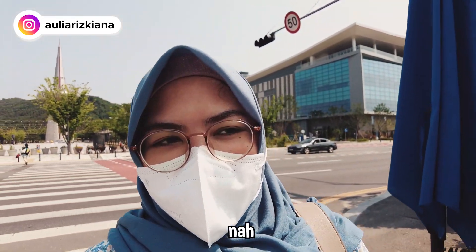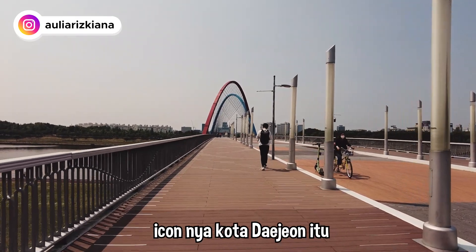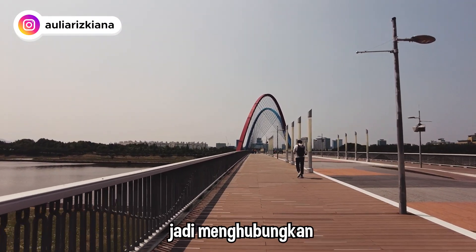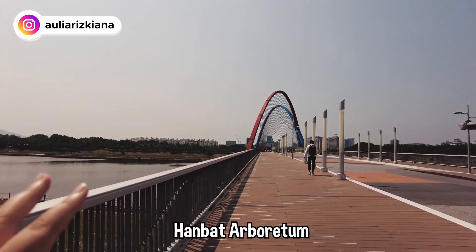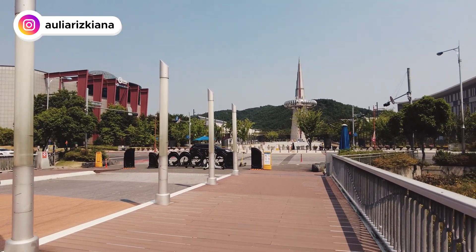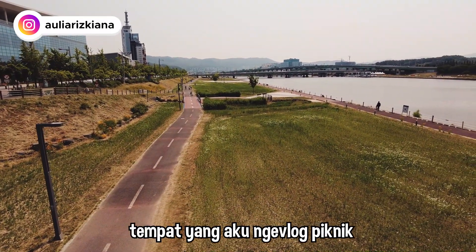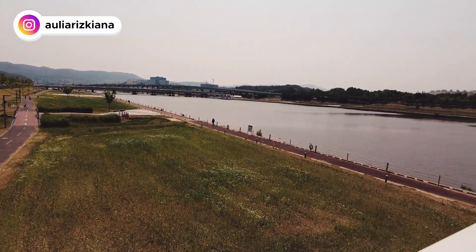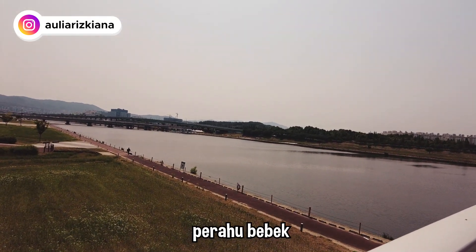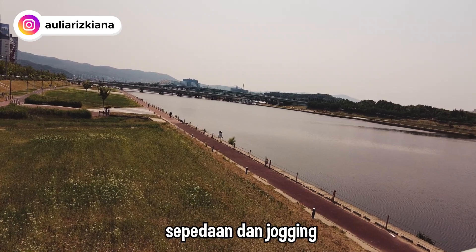Aku udah sampai di tempat tujuan. Ikon kota Daejeon itu jembatan merah dan biru ini, yang menghubungkan ke Hanbat Arboretum — kayak area Science Expo. Kalau malem ada air mancurnya. Ini tempat yang aku pernah vlog piknik. Depannya itu kalau sore ada sungai, dan orang-orang pada main perahu bebek. Jalur merah di bawah itu untuk sepedaan dan jogging.